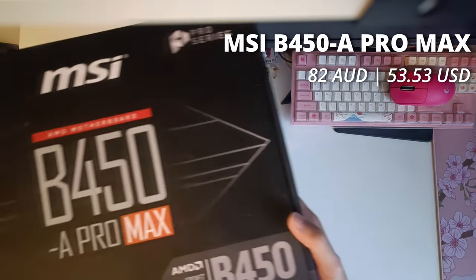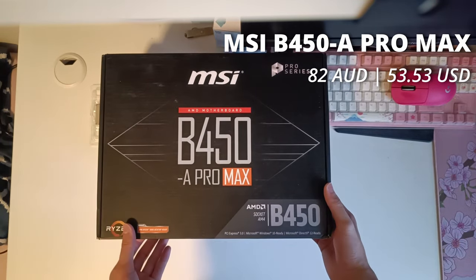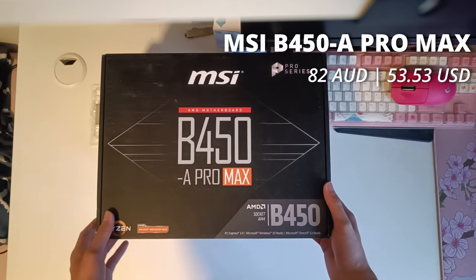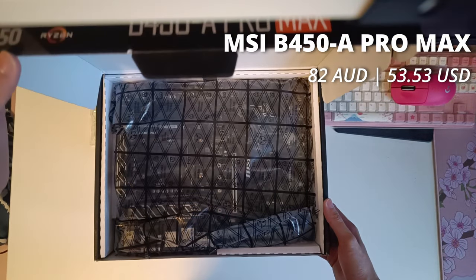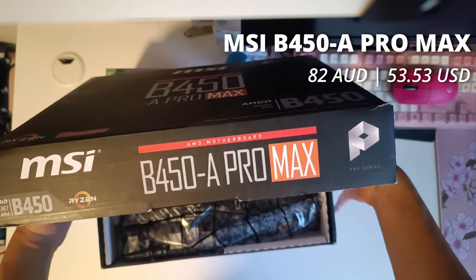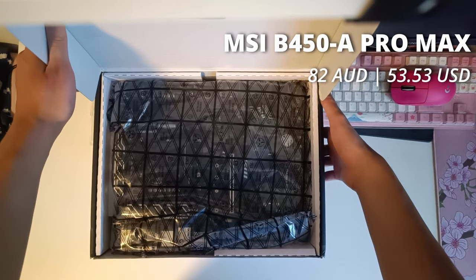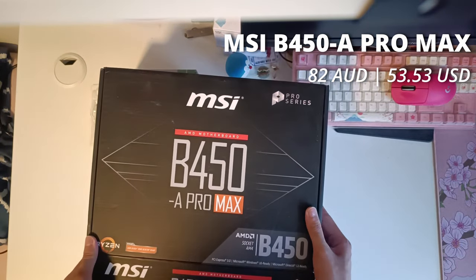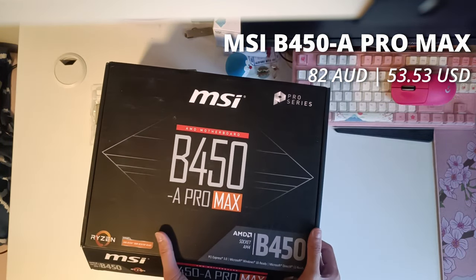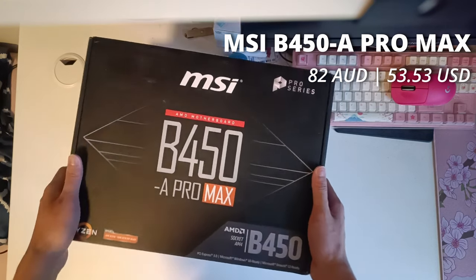As for the motherboard, I think I've secured a pretty solid choice from eBay. This is the MSI B450A Pro Max, one of the first motherboards to implement a BIOS flashback feature, and it's overall a very solid board with good VRMs and all the features you'll need — except for Wi-Fi. That's not really required when you're paying only 82 Aussie dollars for a motherboard.